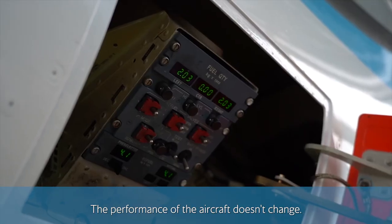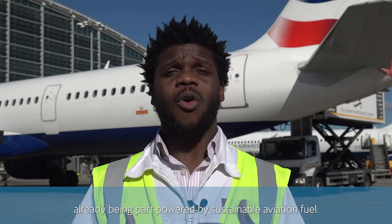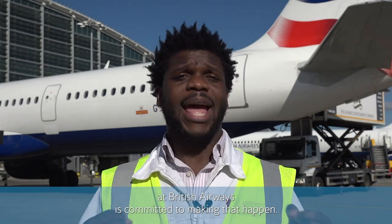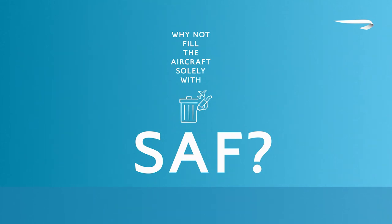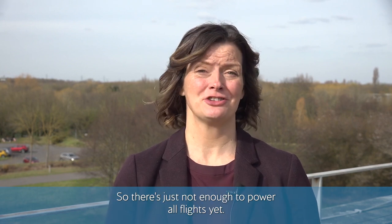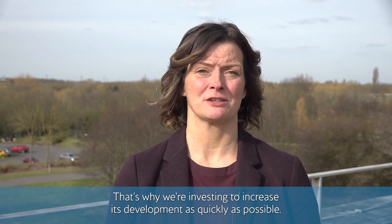The performance of the aircraft doesn't change. It's fantastic to see this aircraft and many others here at Heathrow already being part-powered by sustainable aviation fuel. Increasing the development of SAF is crucial to decarbonising our industry and our planet, and I've seen over the last few days that everyone at British Airways is committed to making that happen. But you might be asking — why can't we just fill the aircraft solely on SAF fuel? Currently, the global supply of SAF is less than 1% of aviation's total demand, so there's just not enough to power all flights yet. That's why we're investing to increase its development as quickly as possible.